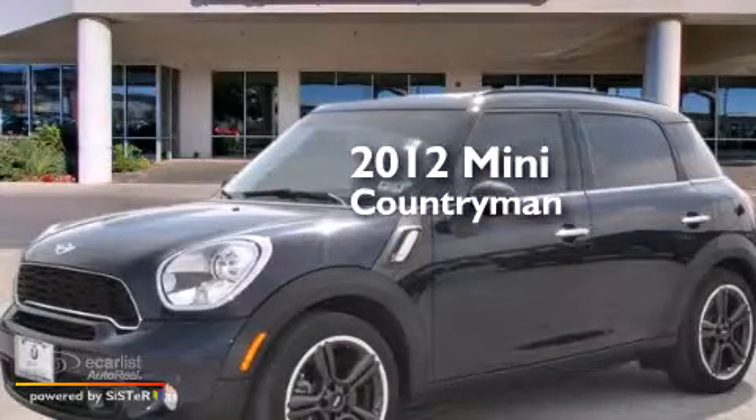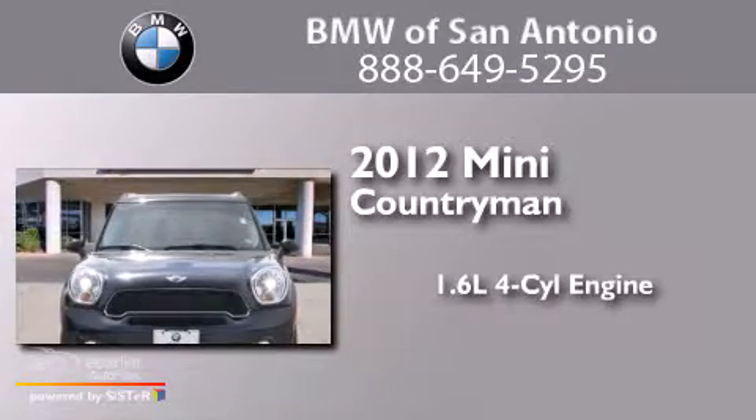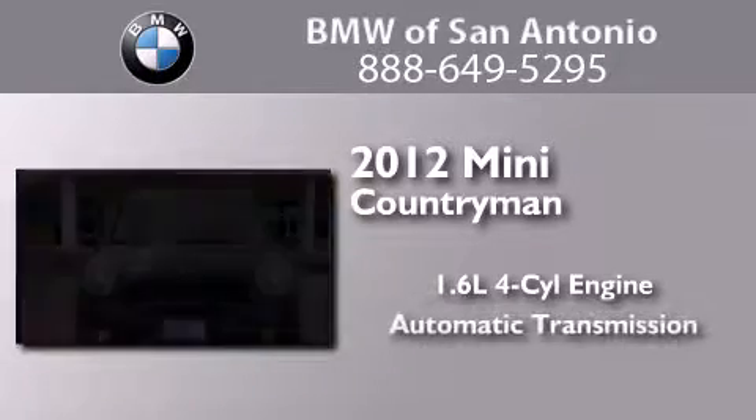This is a certified pre-owned 2012 Mini Countryman. It features a 1.6 liter 4-cylinder engine and an automatic transmission.